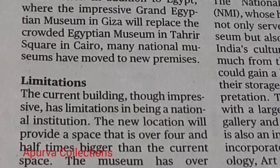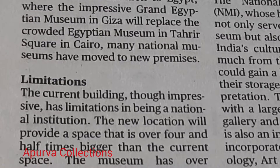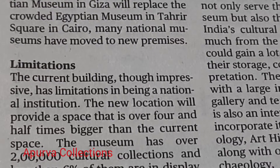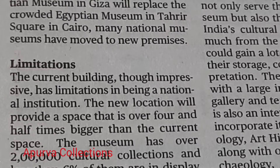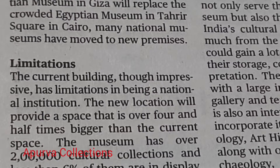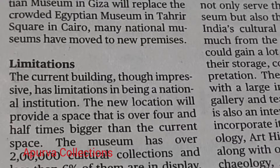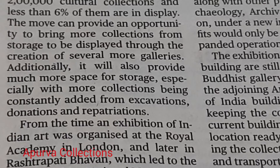many national museums have moved to new premises. The current building, though impressive, has limitations in being a national institution. The new location will provide a space that is over four and a half times bigger than the current space. The museum has over two lakh cultural collections and less than 6% of them are on display.